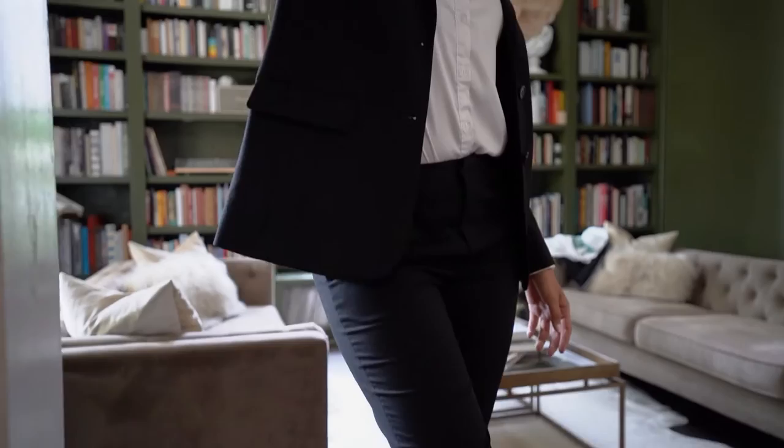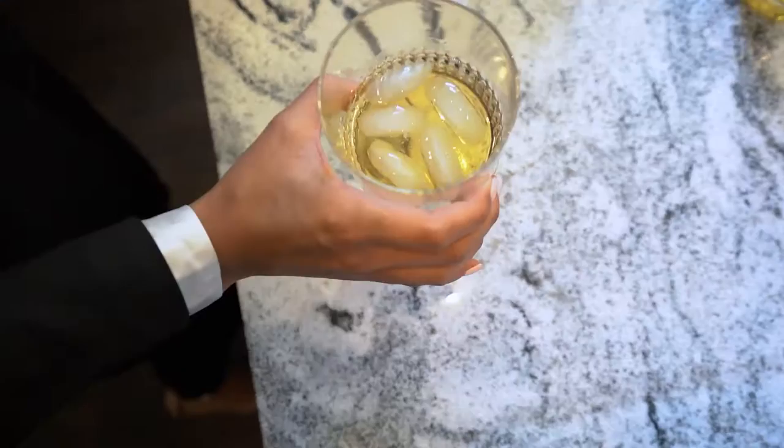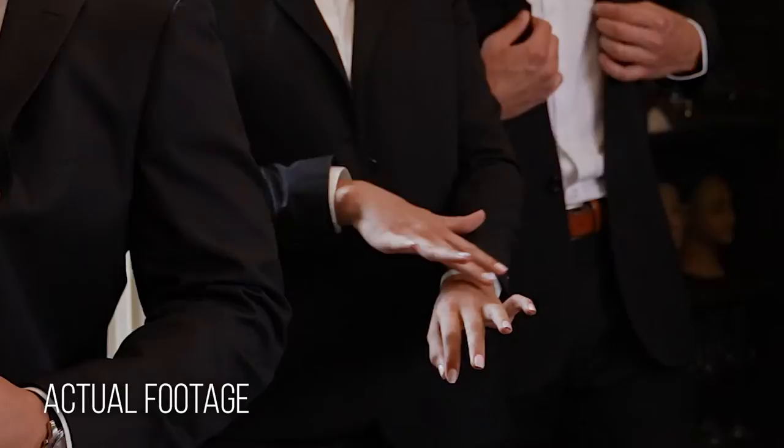Time management on set is always a huge priority. Since putting on a suit takes a little more time than putting on a t-shirt, we needed to maximize the amount of shots we could take in each different colored suit instead of switching back and forth all day.